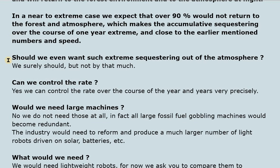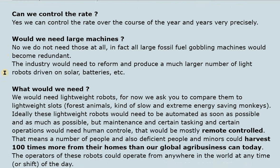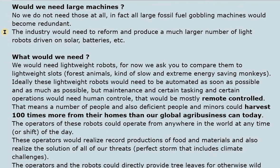Should we even want such extreme sequestering? We surely should, but not by that much. Can we control the rate? Yes, we can control it over the course of years very precisely. Would we need large machines? No — in fact, all large fossil-fuel-consuming machines would become redundant. Industry would need to reform and produce a much larger number of lightweight robots driven by solar, batteries, and similar energy sources.